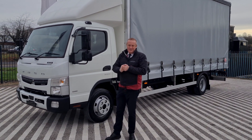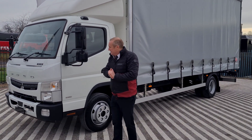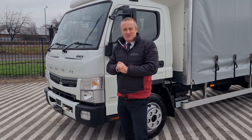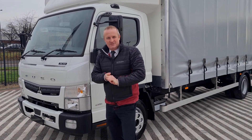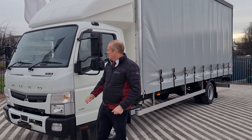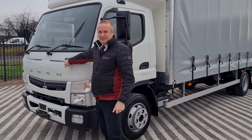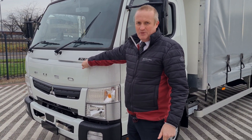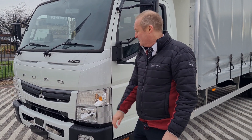Good morning, welcome to a freezing cold Mertrucks in Derby. Just a quick walk-around video of our new in-stock 7C18 Fuso Canter 7.5 tonner. For those of you not familiar with the Fuso product, 7C18 on the front here, 7.5 tonne, comfort cab, 180bhp.